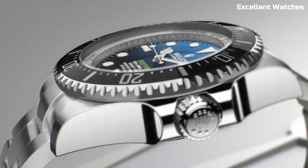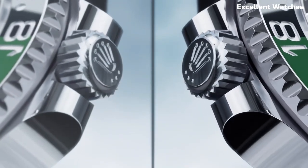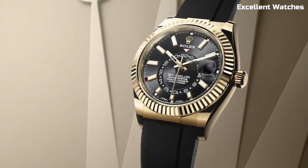We explore the finest timepieces Rolex has to offer, each exemplifying the brand's heritage and commitment to craftsmanship. These are the best Rolex watches we've found so far.